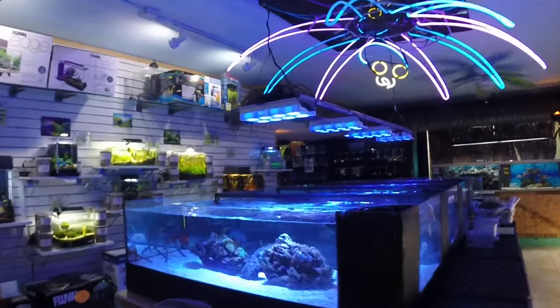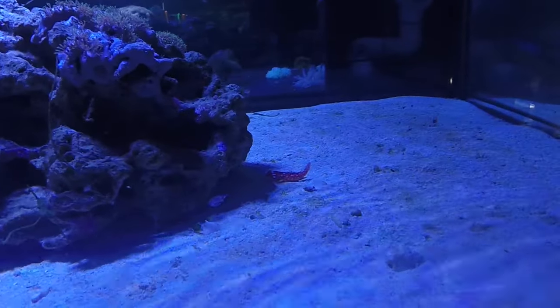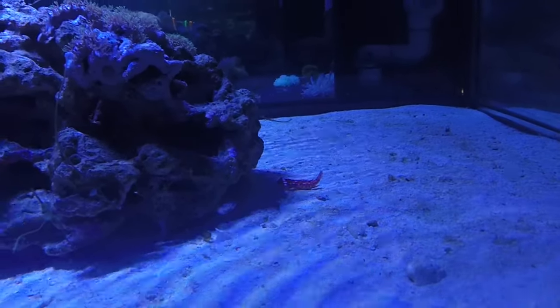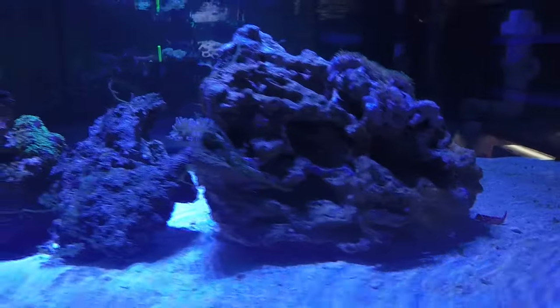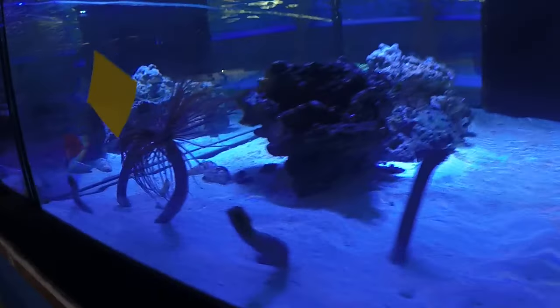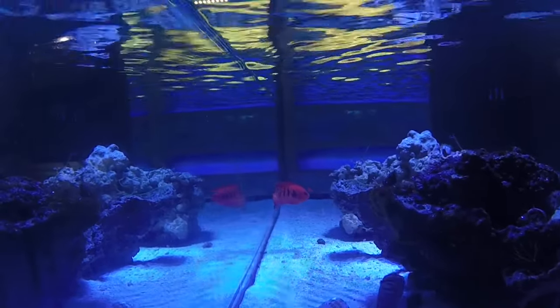That is it for the fish. Over in the invertebrates section we do have a couple of fish: a really cool, rare red dragonette scooter — this variety you hardly ever see with the red color. There's also a spotted mandarin goby hiding in the rocks, and a beautiful flame angel.